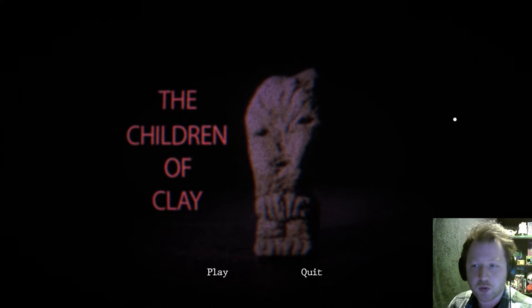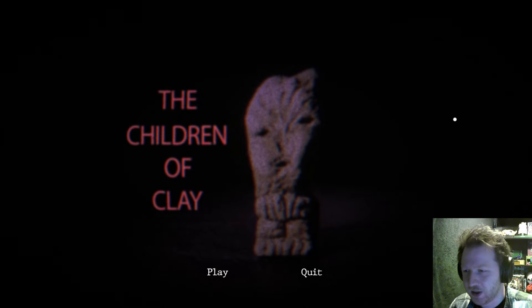Hello and welcome to the Children of the Clay. This is a short stop-motion archaeological horror game where you have to study an ancient artifact and uncover its dark secrets. That was a very interesting concept to me. I love stop-motion, and an archaeological horror game — I've not heard of anything like that before. It sounds interesting, so I want to see what it's like.